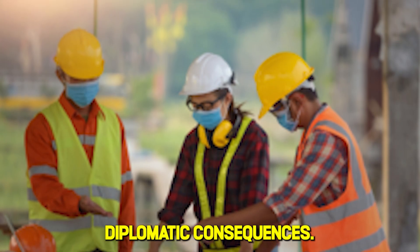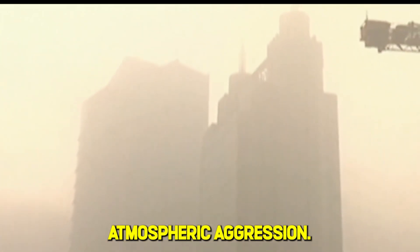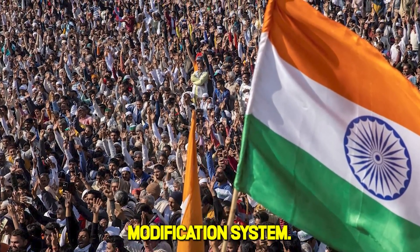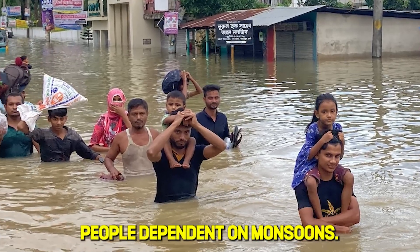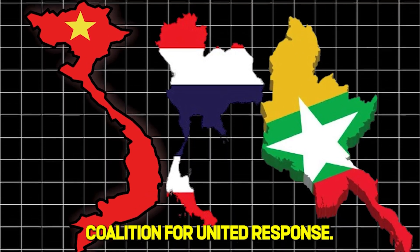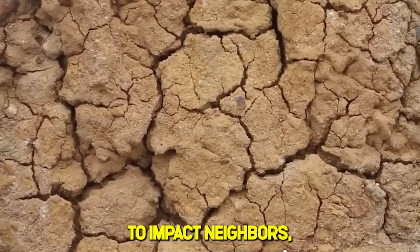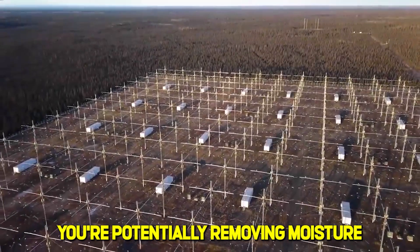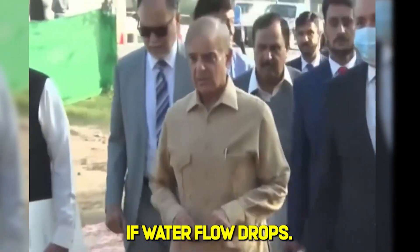When the land-based rainmaking system triggered international alarm about water theft and ecosystem disruption, China realized it faced major diplomatic consequences. In 2023, neighboring countries began mobilizing against what they called atmospheric aggression. India filed formal protests with the UN and is planning countermeasures, including their own weather modification system. Bangladesh declared the project an existential threat for its 160 million people dependent on monsoons. Vietnam, Thailand, and Myanmar are forming a Mekong River Coalition for a united response. These countries fear China could steal their rain before it reaches them, and threatened nations are preparing military options if water flow drops.